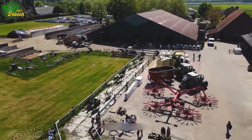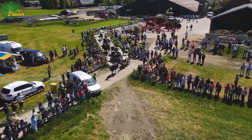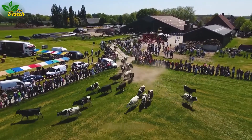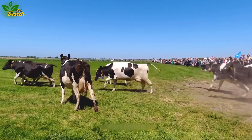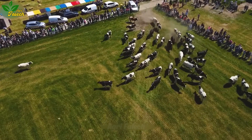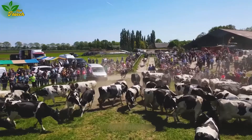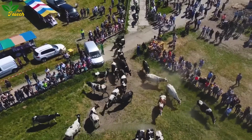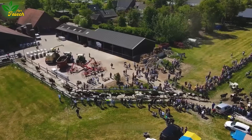Embarking on a journey to the dairy farm at Zoo Evil Baudry is akin to stepping into a realm of enchantment. As the curtains of the bustling bar and festival part, an extraordinary spectacle unfolds — a vibrant parade of dairy cows adorned in a kaleidoscope of colors. These aren't just any cows; they are the silent architects of the fresh milk that graces your daily cup. The opportunity to witness this bovine procession unveils a hidden world behind your morning dairy indulgence.